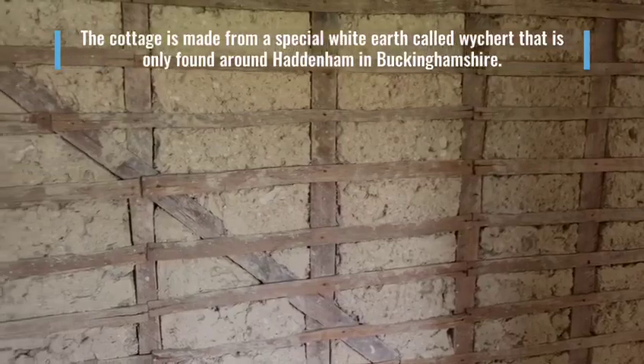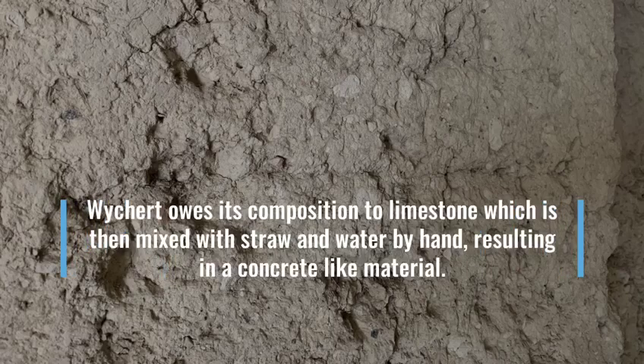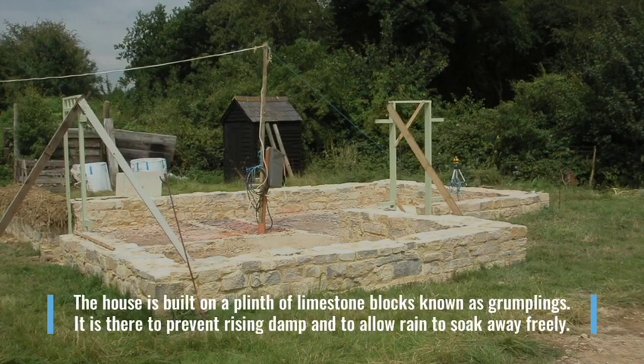The cottage is made from a special white earth called Wichert that is only found around Haddonham in Buckinghamshire. Wichert owes its composition to limestone, which is then mixed with straw and water by hand, resulting in a concrete-like material. The house is built on a plinth of limestone blocks known as grumplings, which is there to prevent rising damp and to allow rain to soak away freely.